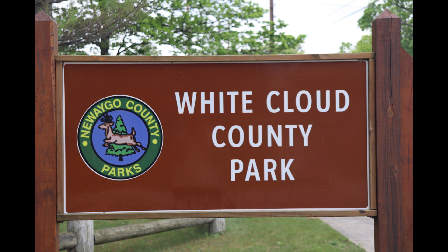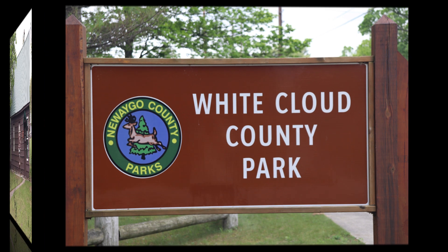Hello YouTubers. Today's video is a look at White Cloud County Park in Newego County.